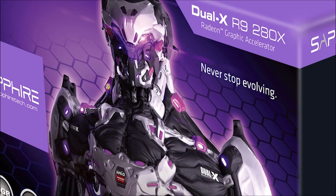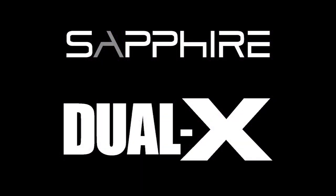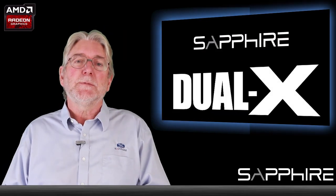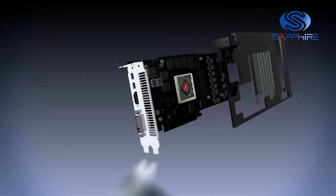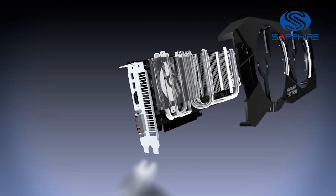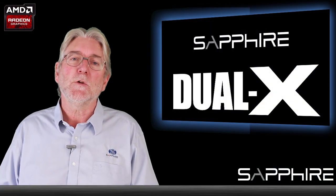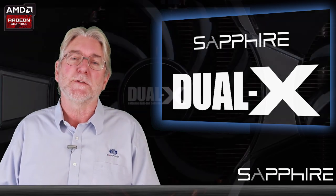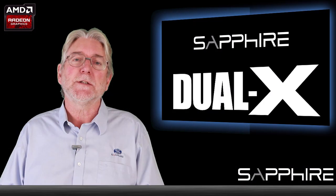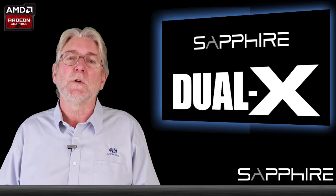More conventional cooling solutions combine a heat pipe, a heat sink and some kind of fan. Our Dual-X solution has been a very successful combination of heat pipe and fan technology. We use an array of heat pipes of different sizes — what we call a graduated heat pipe array — to make sure that heat is distributed evenly across the heat sink, and then the heat is carried away by two fans, each of which has aerofoil section blades to maximise the airflow but keep noise to a minimum.